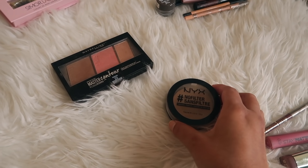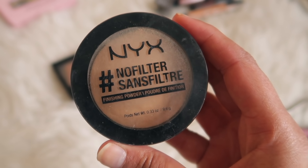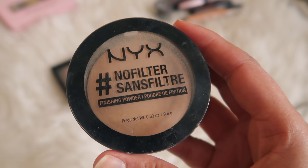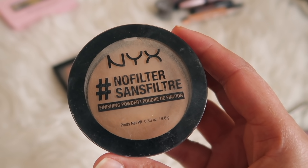The next step is to set our face. I recommend NYX No Filter Finishing Powder — it gives a beautiful finish. This is to set your face so that your foundation or light BB or CC cream stays throughout the day.